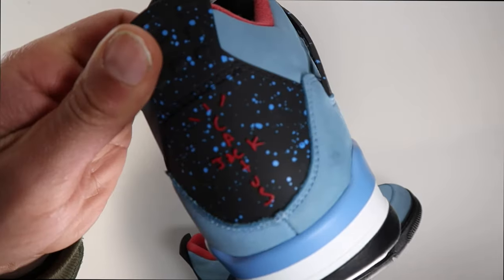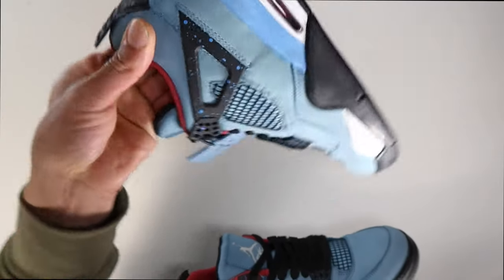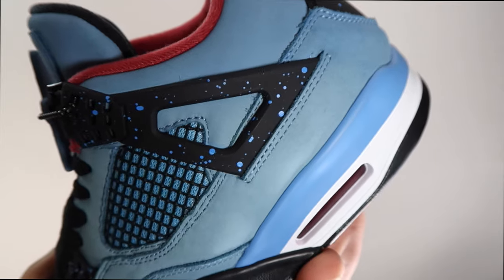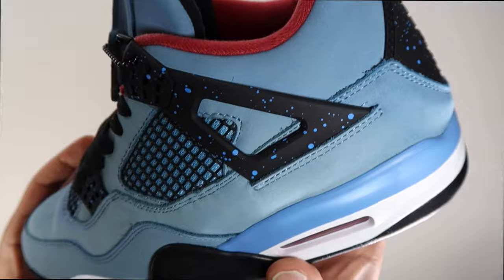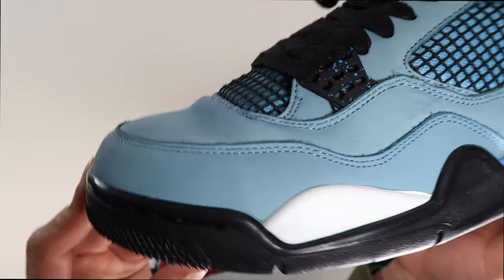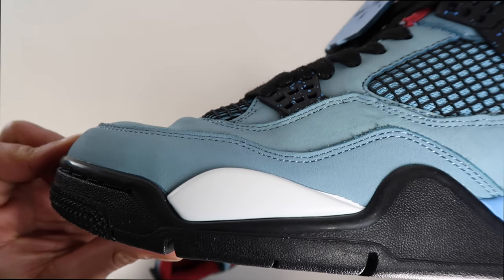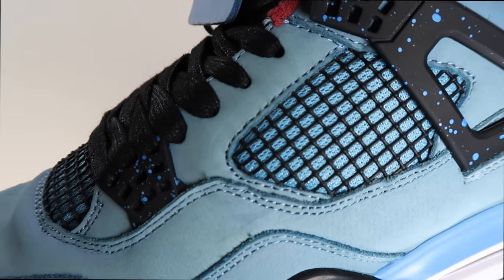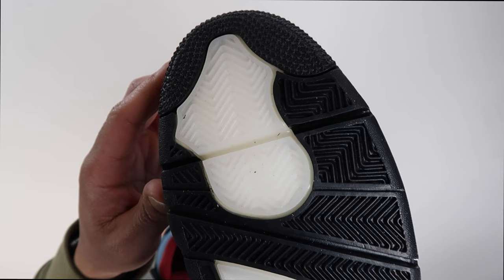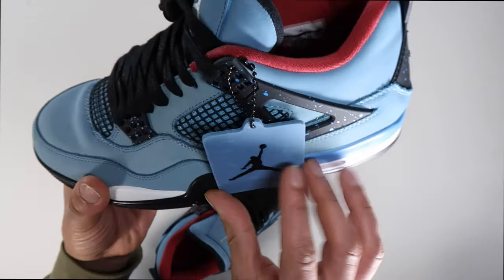Honestly, for the price you pay for these unauthorized authentics, I'm getting better stuff from other companies. The color of the blue sole towards the bottom — that Carolina blue color — looks a little off, a little too Carolina bluish to me. And the worst part is the toe box. Look at that toe box. Jordan toe boxes crease, especially one through six, they all crease — but how am I getting a shoe in the box that's already creased? It hasn't even been worn yet.